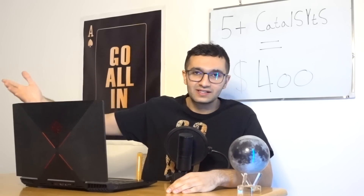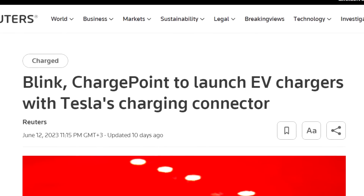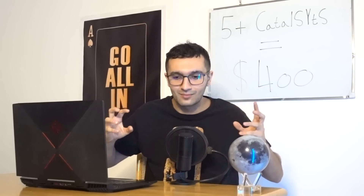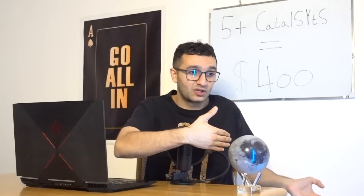Catalyst number four: we now have Rivian joining Ford and GM in the Tesla Supercharger Network. On top of that, Blink and ChargePoint are trying to do the same, Stellantis is thinking about it, Hyundai will be announcing soon. This gives Tesla more of a monopoly and is a massive catalyst in itself.